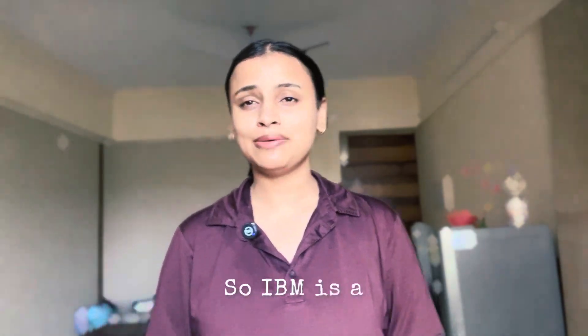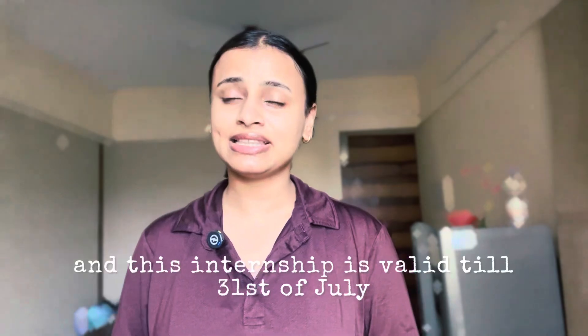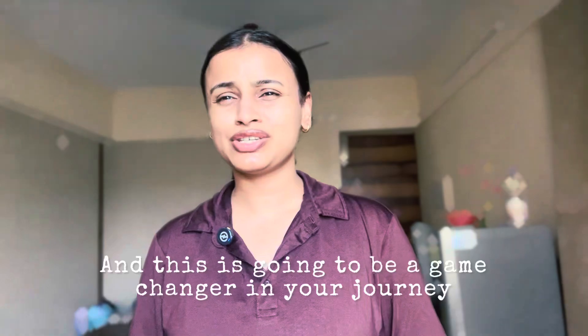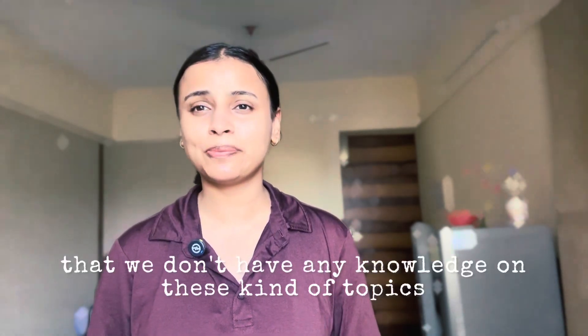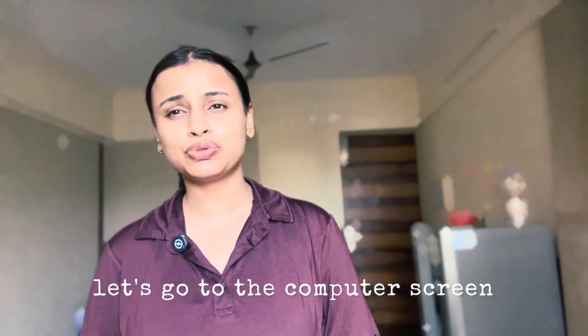IBM is a really big company. With 5000 openings, anyone who submits their resume will definitely get a chance. This internship is valid till the 31st of July, so hurry and apply. I'll be providing the link. This is going to be a game changer in your journey if you want to start your career in software development, especially for freshers who don't know which direction to go.